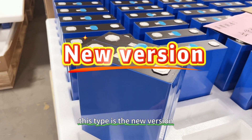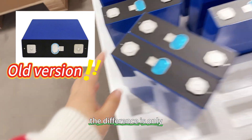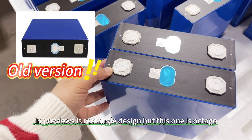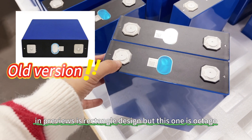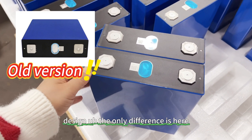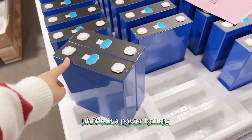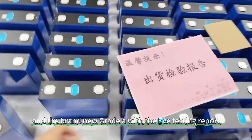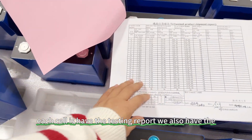Compared to the previous old type, this is the new version. The difference is only in the terminal design — the previous version had a rectangle design, but this one has an octagon design. That is the only difference. This is a power battery, brand new grade A, with the EV testing report.